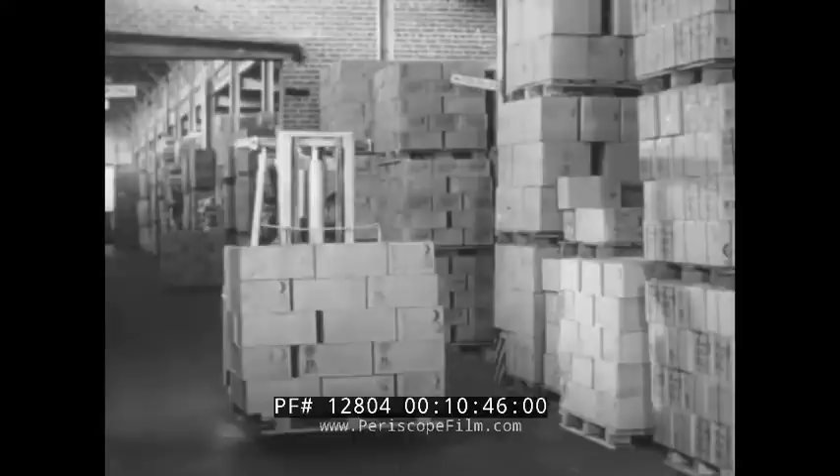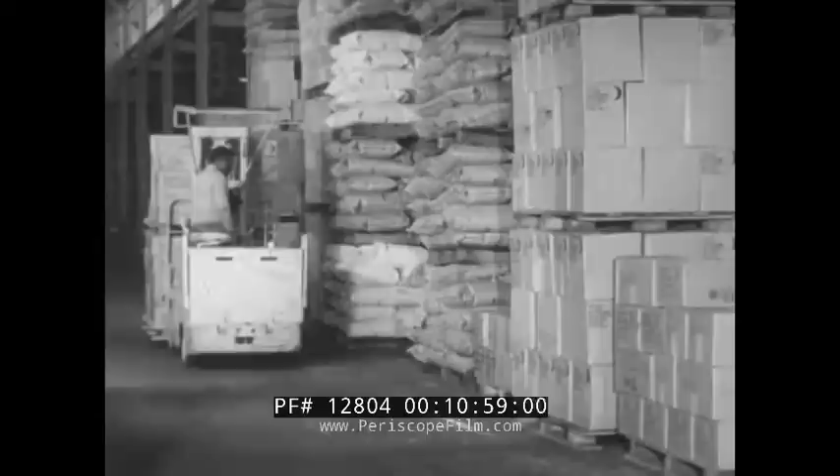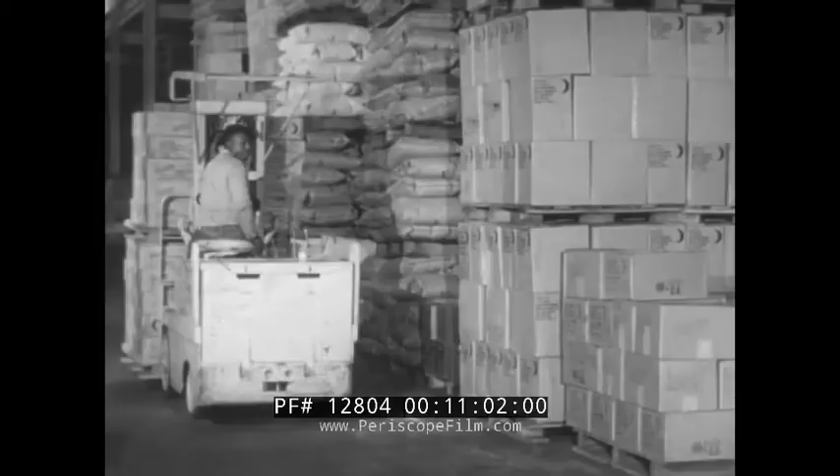Lower the load to a point four to six inches from the deck. Never move your truck more than a few feet with the load elevated. If your load is so high you can't see ahead of you, travel in reverse. You won't lose any time — a forklift truck can go just as fast in reverse as forward.